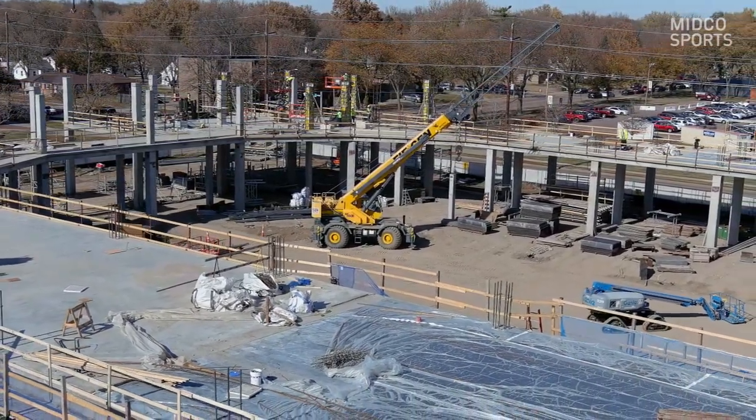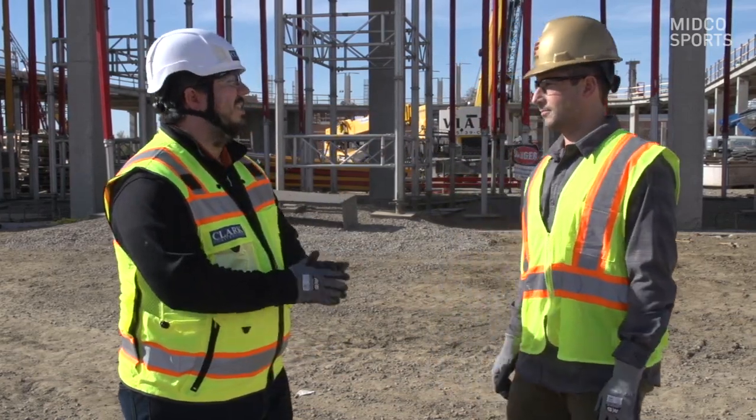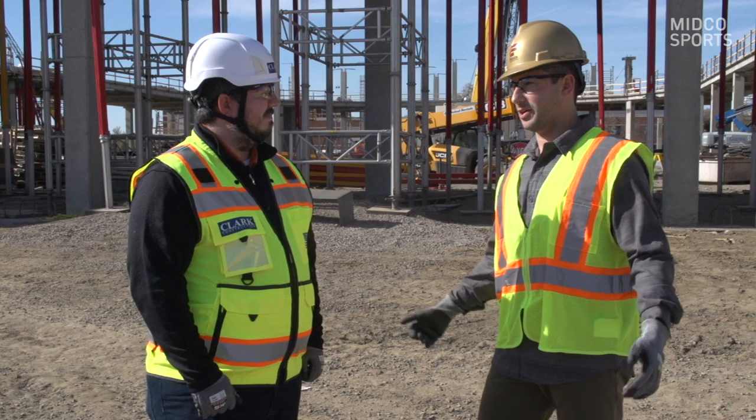The building looks awesome, even though it's just dirt and pillars at this point, but we can see the vision. No doubt — it's a start and we're excited for it to continue to build through the year. Roughly a year from now, hopefully we're playing in it. We will see it next year on the ice here at Midco Arena.